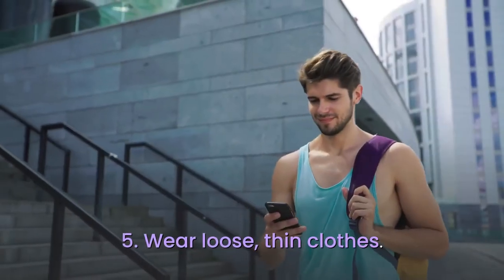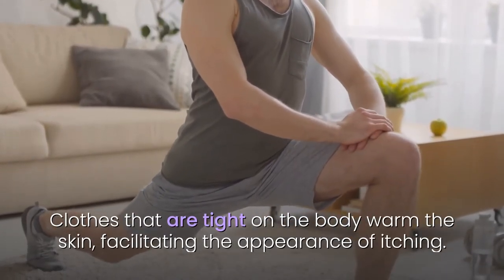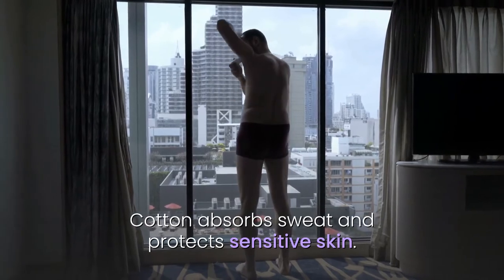5. Wear loose, thin clothes. Clothes that are tight on the body warm the skin, facilitating the appearance of itching. 6. Wear cotton underwear. Cotton absorbs sweat and protects sensitive skin.